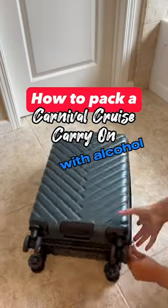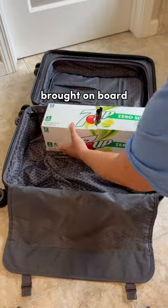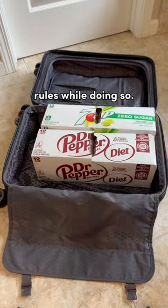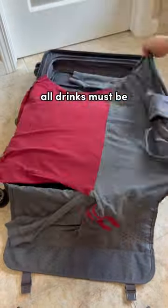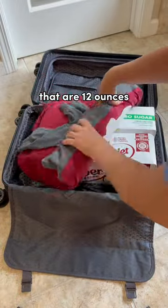This is how we packed our carry-on bag with alcohol for our Carnival cruise. Carnival allows some beverages to be brought on board, but it is important to follow their rules while doing so. To start, all drinks must be placed in your carry-on bag and they must be in sealed cans or cartons that are 12 ounces or less.